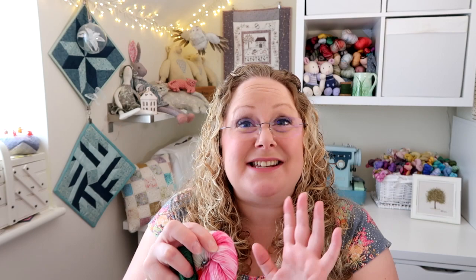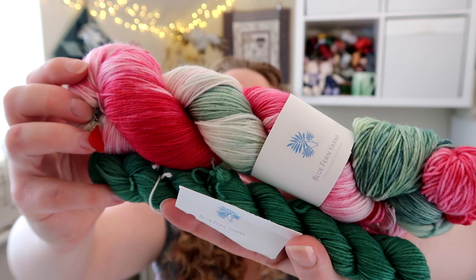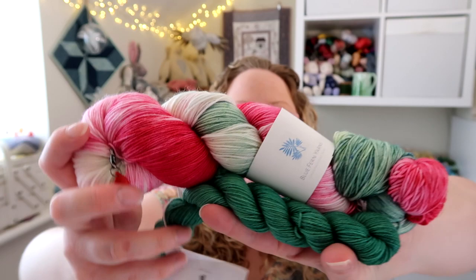The lovely Shannon from Blue Fern Yarns has donated the most gorgeous prize for the summer sock along. It is a full skein of the Watermelon colourway - a merino and nylon sock yarn - and then a 20 gram mini in the Conifer colourway. You also get a little progress keeper she's included to show the four colours on the watermelon sock yarn. Isn't that lovely? Thank you so much Shannon.